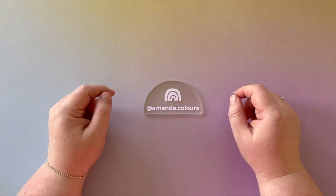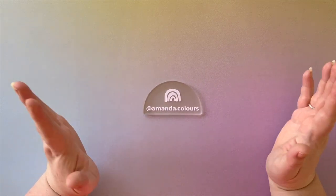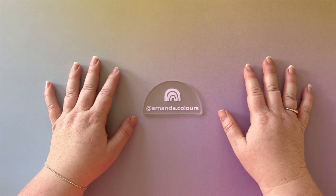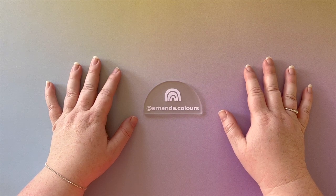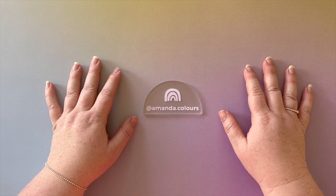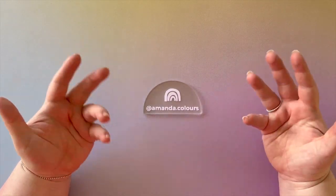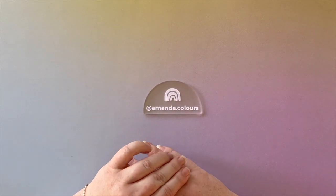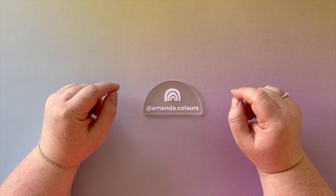Hello lovely coloring friends, my name is Amanda and this is my channel Amanda Colors. Welcome! I just want to say a big thank you to everyone who has already subscribed to my channel — it really means a lot to me. If you haven't subscribed and you think you might like to see more from me, please go ahead and click that subscribe button.